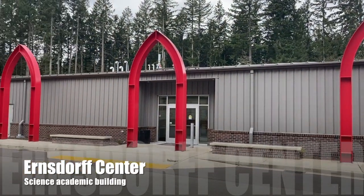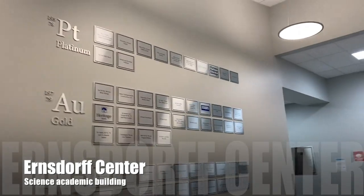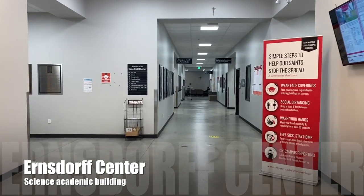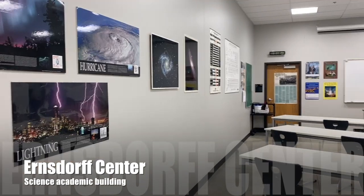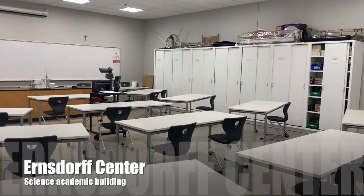We are now at the Ernstorff Center, which was newly launched about two years ago, and this is SMU's new state-of-the-art science facility. Ernstorff is equipped with student research space, teaching labs and classrooms. Students can be seen within the classrooms having hands-on experience or having lectures.